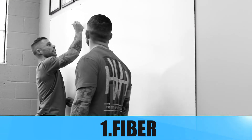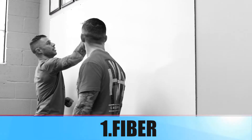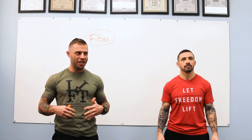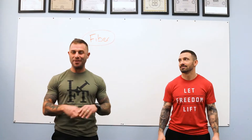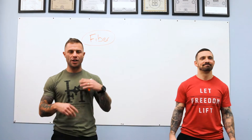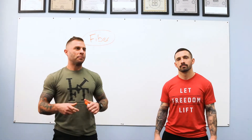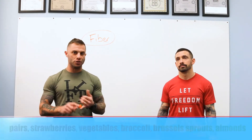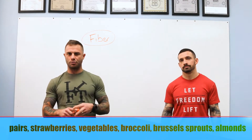Number one: fiber. Fiber is the first thing you want to add to your diet to improve things. As anybody who's been through withdrawal knows, your stomach and digestive system turns into a complete train wreck — constipation, diarrhea, or just back and forth. It's a symptom you really don't need on top of everything else you're dealing with.